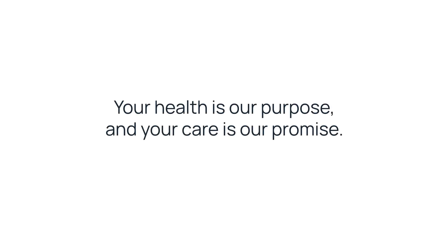We hope this video has been informative and helped guide your decision when choosing the treatment path that is right for you. For more information, visit us at foethera.com or follow us on our social platforms. And remember, at Foethera, your health is our purpose and your care is our promise.